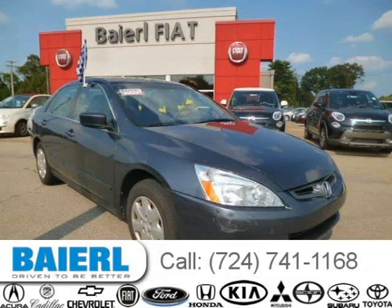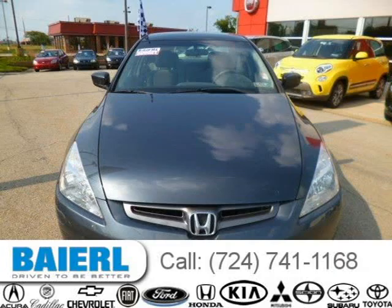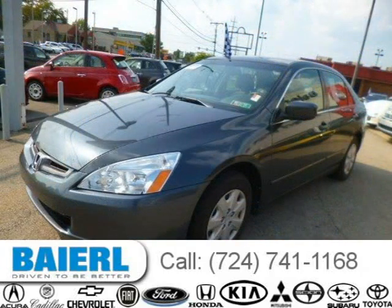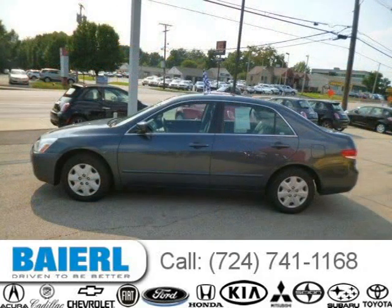This 2003 Honda Accord sedan is located in Wexford, Pennsylvania and has 87,454 miles on it. This Honda Accord has a beautiful grey exterior paint color which is complemented by a grey interior color. For more information on this great Honda Accord, please click the link below.